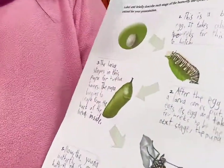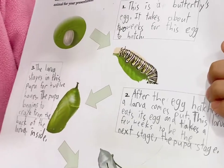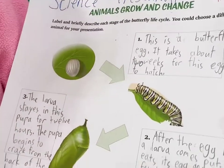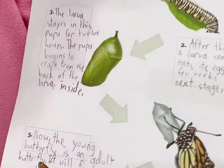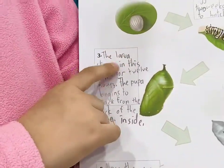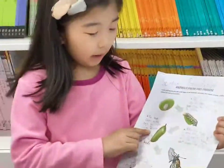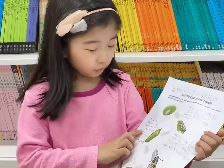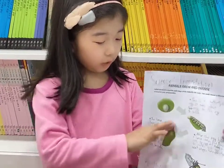This eats its egg and takes a few weeks to be the next stage, the pupa stage. The larva stays in this pupa for 12 hours. The pupa begins to crack from the back of the larva inside.